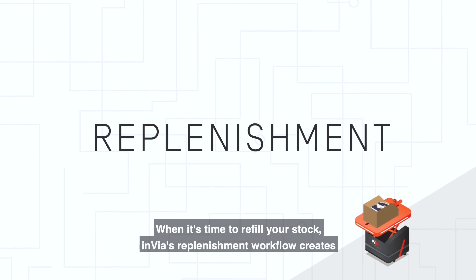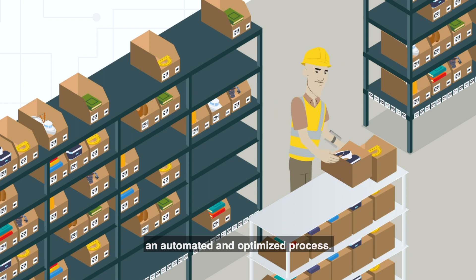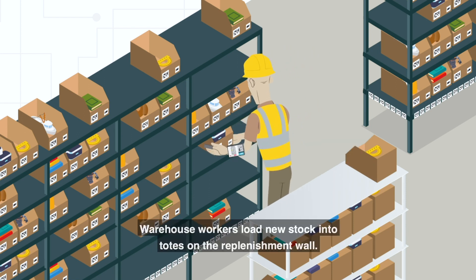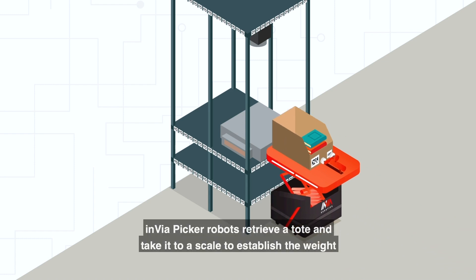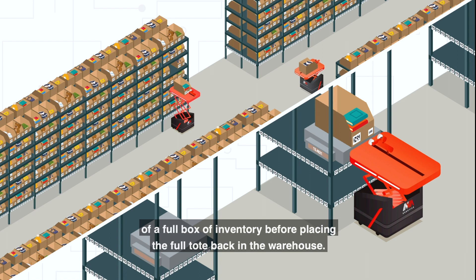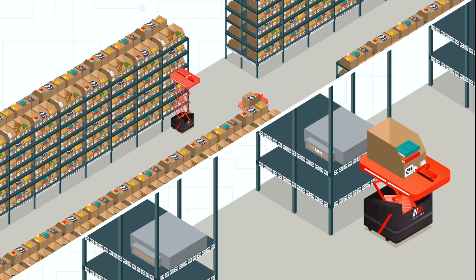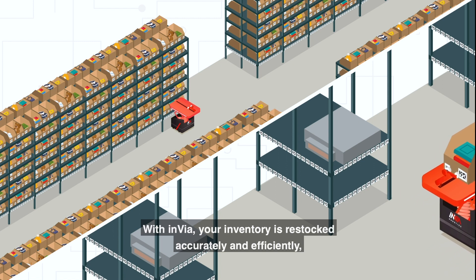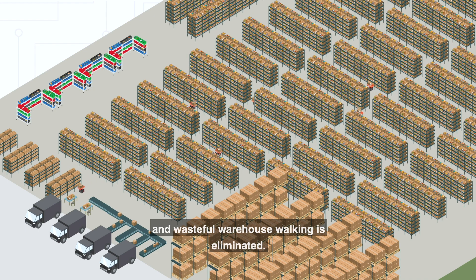When it's time to refill your stock, Invia's replenishment workflow creates an automated and optimized process. Warehouse workers load new stock into totes on the replenishment wall. Invia Picker robots retrieve a tote and take it to a scale to establish the weight of a full box of inventory before placing the full tote back in the warehouse. With Invia, your inventory is restocked accurately and efficiently, and wasteful warehouse walking is eliminated.